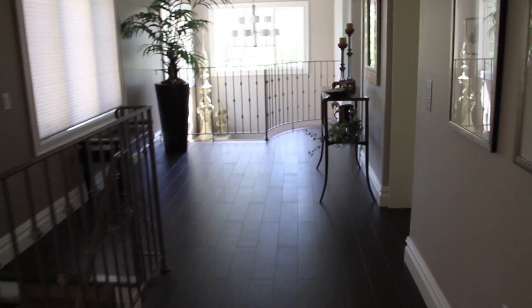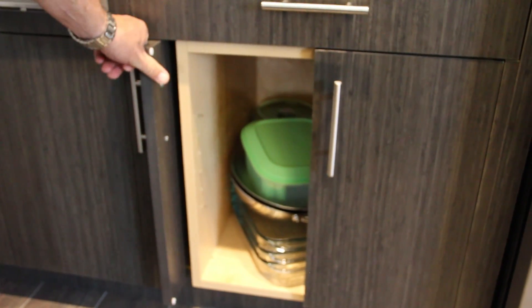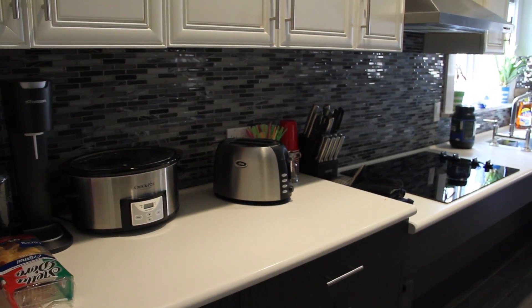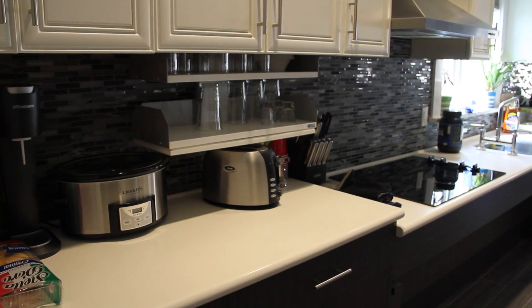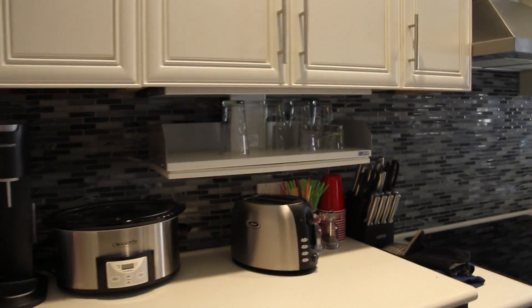Cabinet doors are all pocket doors so that once he opens a cabinet, he can shove the door into the pocket, allowing him to move back and forth with the wheelchair. The interior of the cabinets comes down via the iPad to his level, so if there's something in the upper cabinets that he needs, he can push a button and the whole interior of the cabinet comes down to countertop level.